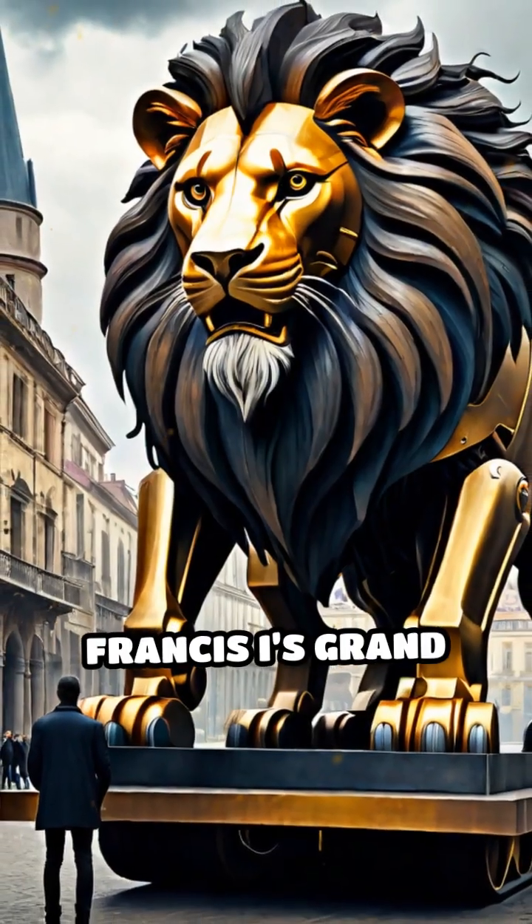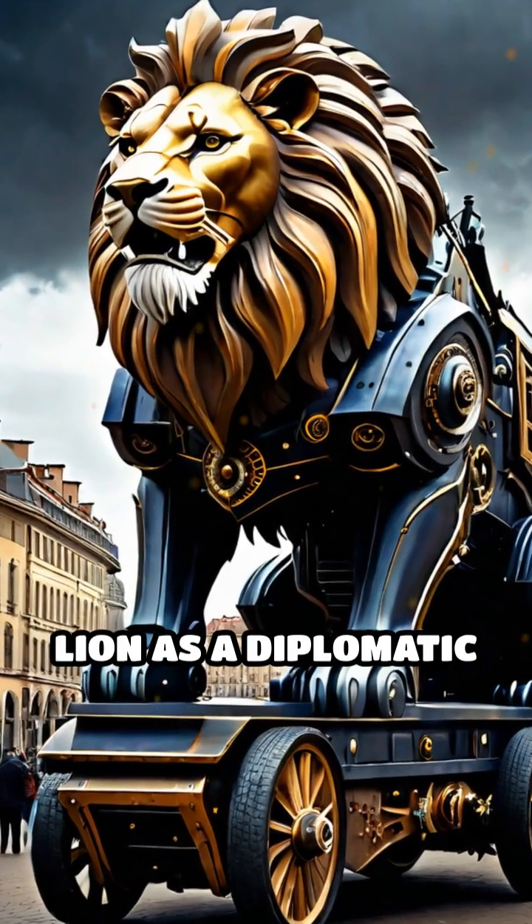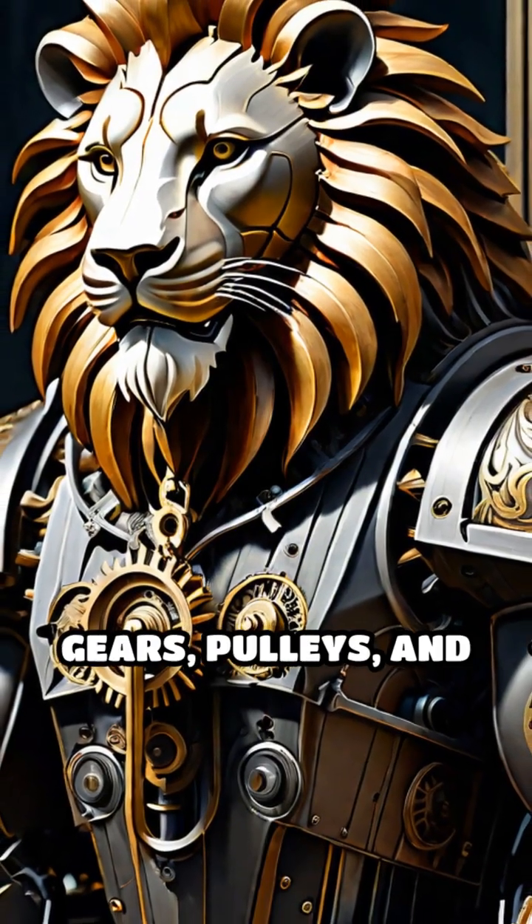To honor King Francis's grand entry into Lyon, Leonardo crafted an extraordinary mechanical lion as a diplomatic gift, built with a complex system of gears, pulleys, and hidden levers.